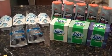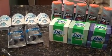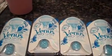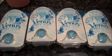Hey everybody, it's Sarah again and today I have a little Walgreens haul for you. I got four of the Gillette Venus ProSkin razors for myself.